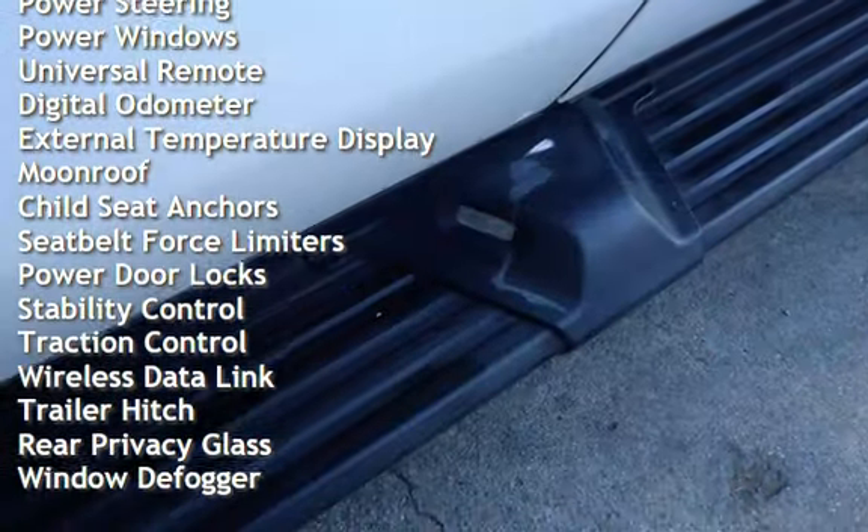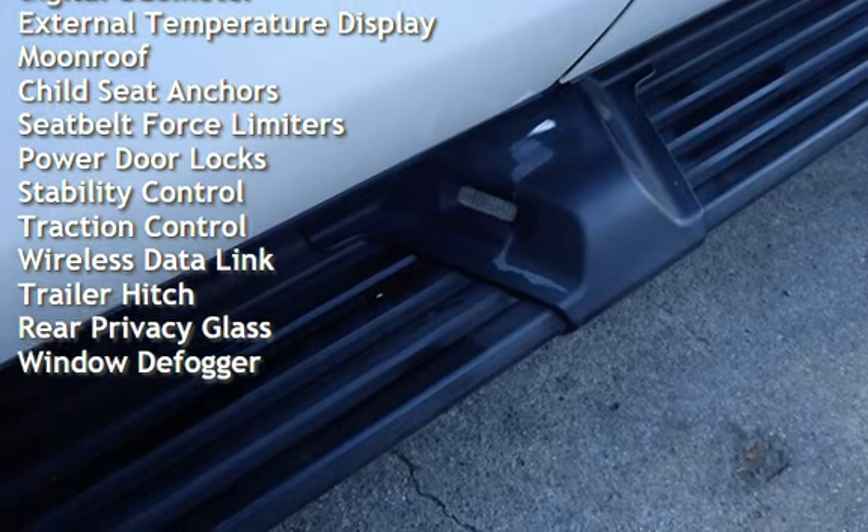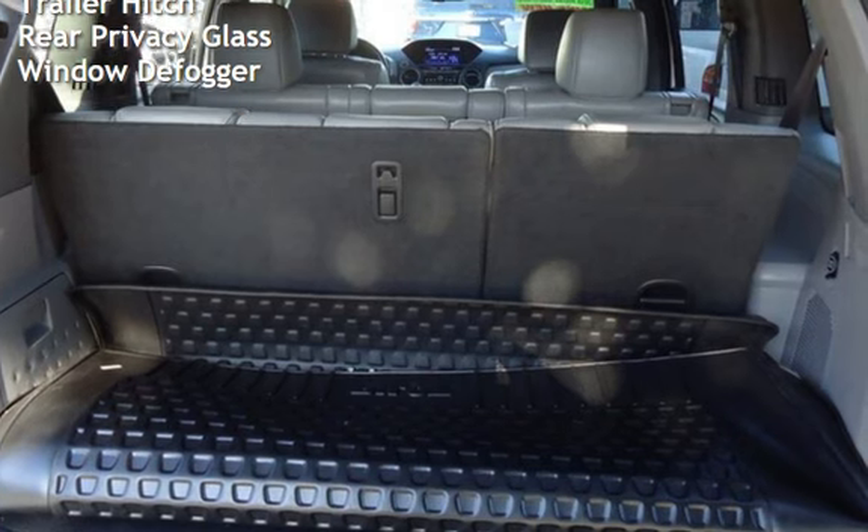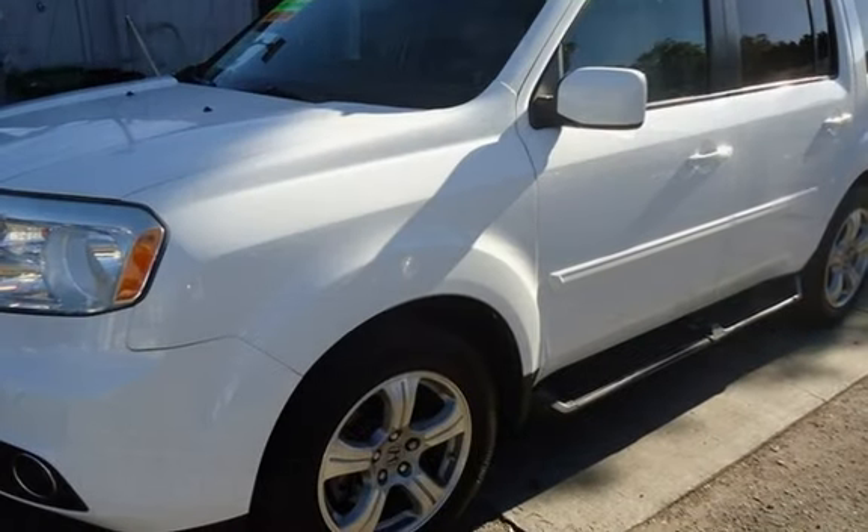Additional features include cruise control, power steering, power windows, universal remote, digital odometer, external temperature display, moonroof, and child seat anchors.